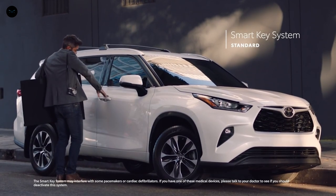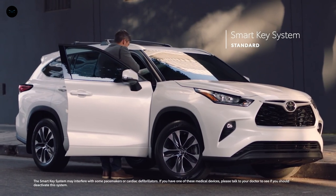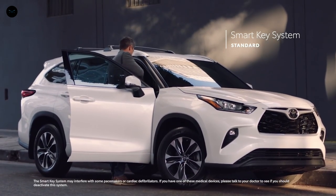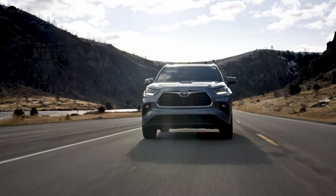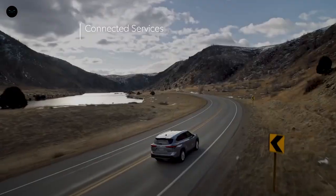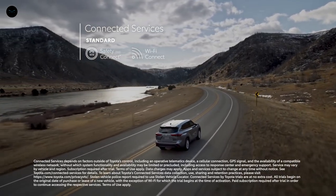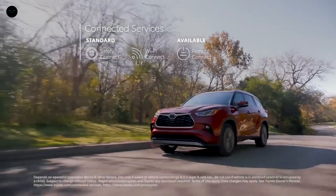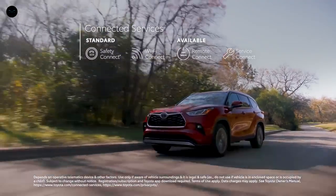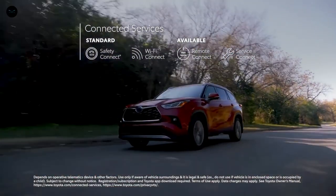The convenient and standard smart key system enables drivers to leave the key fob in their purse or pocket when starting, entering, or exiting the vehicle. Highlander also supports Toyota's line of connected services, including standard Wi-Fi Connect compatibility on all models, and available Remote Connect to locate your vehicle, lock or unlock the doors, and even start the engine, all from your mobile device.